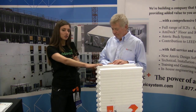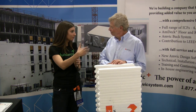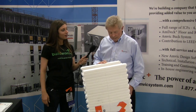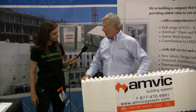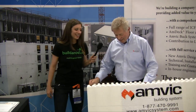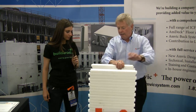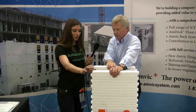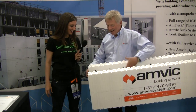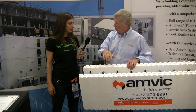How easy is this product to use for builders? I heard it comes pre-assembled, so it'll help with building costs. This is a very adult Lego system — all you do is set it down and stack it up, just like Lego. Because it comes pre-assembled, the block is a lot stronger than one you would assemble in the field. You're also pouring concrete in here, so you want to make sure it is strong and you're not going to have blowouts with the concrete falling out of the system.